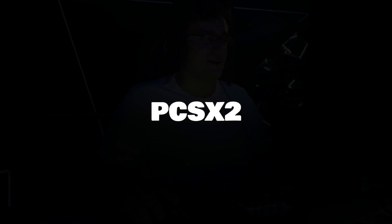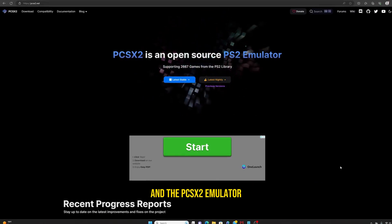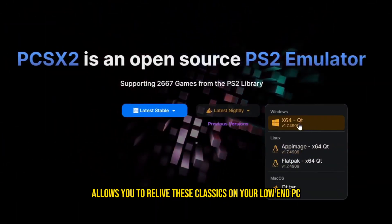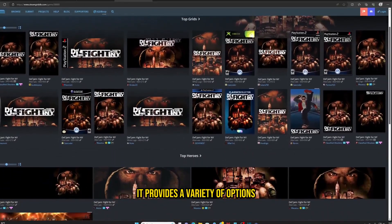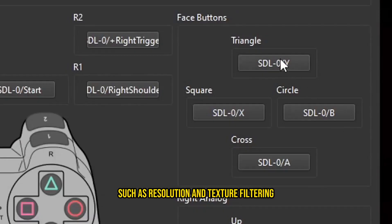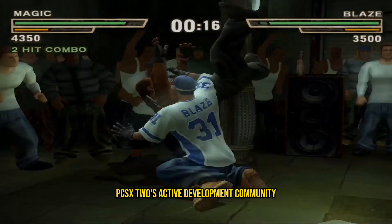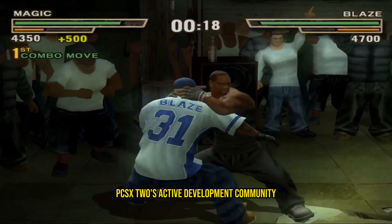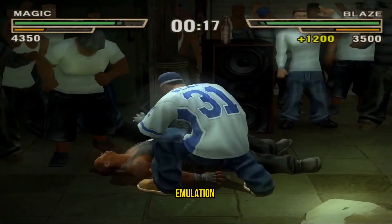PCSX2: The PlayStation 2 was home to many iconic games, and the PCSX2 emulator allows you to relive these classics on your low-end PC. While the emulator can be demanding on hardware, it provides a variety of options for performance optimization. Users can adjust settings such as resolution and texture filtering to ensure smooth gameplay on less powerful systems. PCSX2's active development community ensures ongoing improvements, making it a top choice for PS2 emulation.